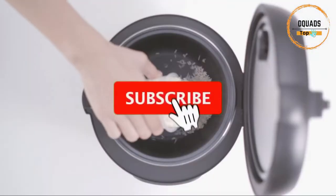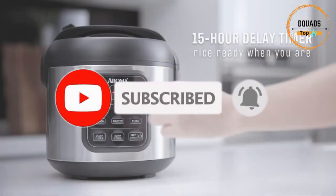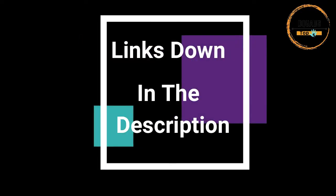Please like, share, and subscribe to our channel. Click the notification bell icon to get updates when we post a new video. Links to all these items will be down in the description.